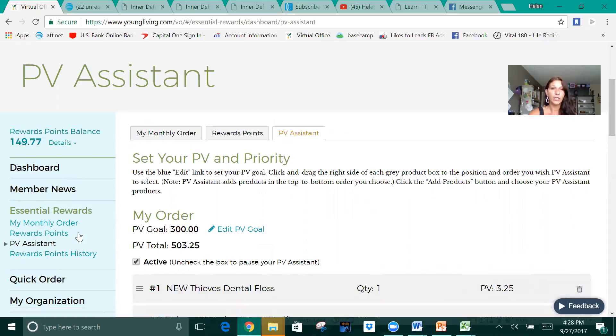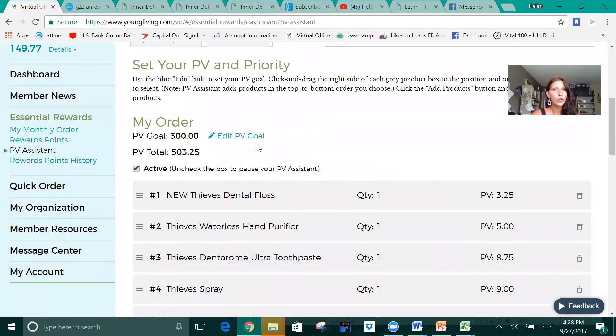Now it's going to walk you through the process. It's going to say, please set up your goal. Your goal can be changed as often as you like, the same as your products in your cart for your Essential Rewards and the date that your Essential Reward goes up. You can change anything as often as you like. It's a great program.